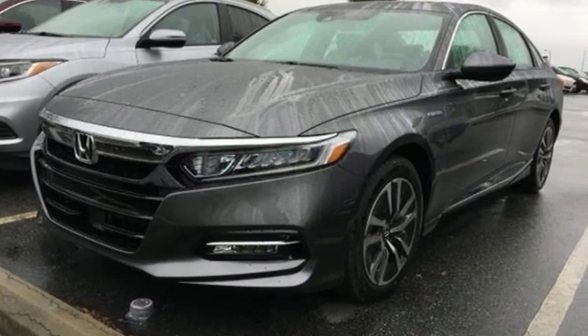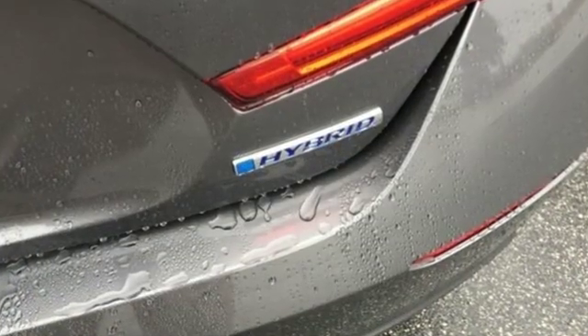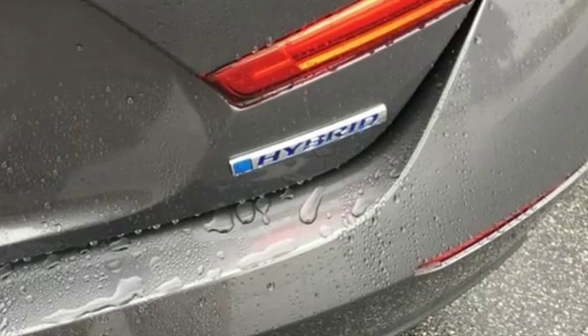Honda has a world renowned reputation for reliability. See what it can do for you when you take it for a test drive.